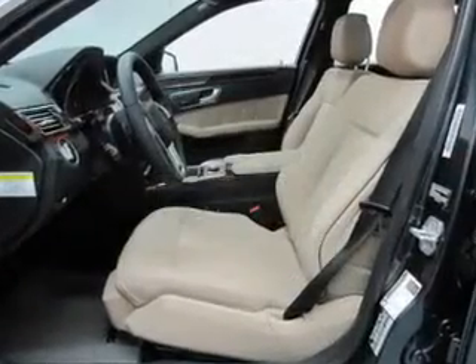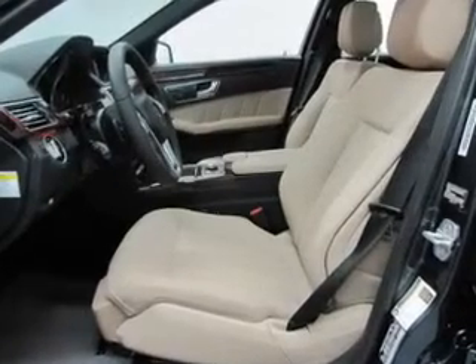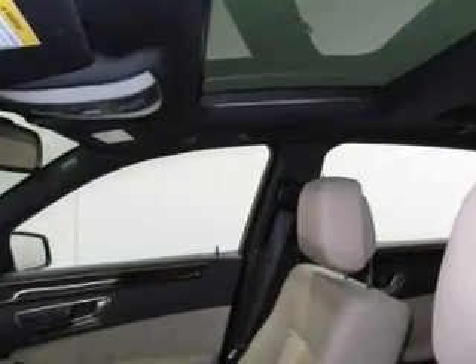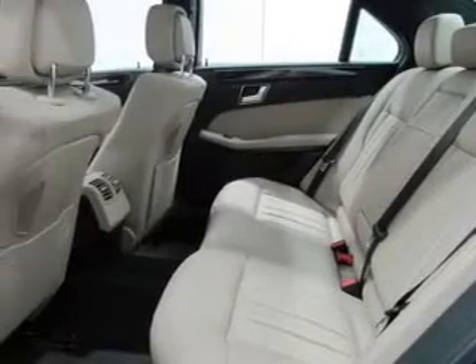With a reliable engine driven by an automatic transmission, you will appreciate the safety feature of anti-lock brakes. Let the outside in with a built-in sunroof, and memory settings are one of many features.